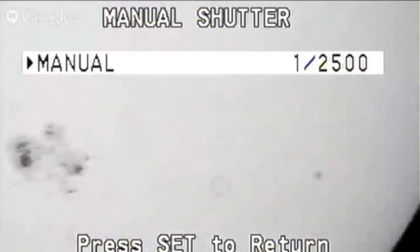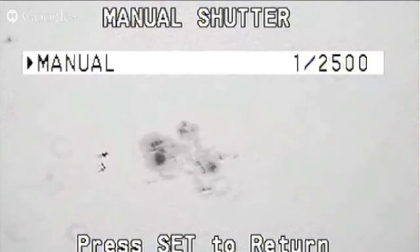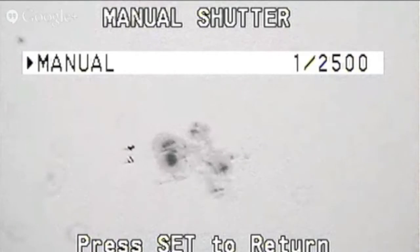Now for something fascinating. The Astronomy Live YouTube channel posted this video during the eclipse. Great use of the equipment, but just before the moon crept in, he catches something odd. If you know anything about how fast space stations and satellites move across the sky, you know this isn't that.